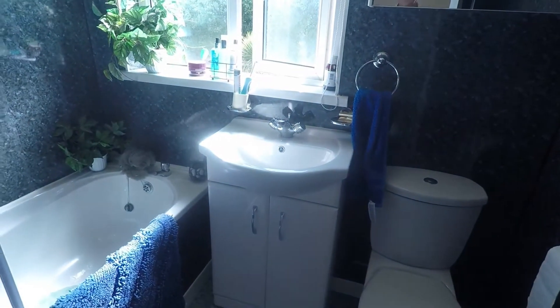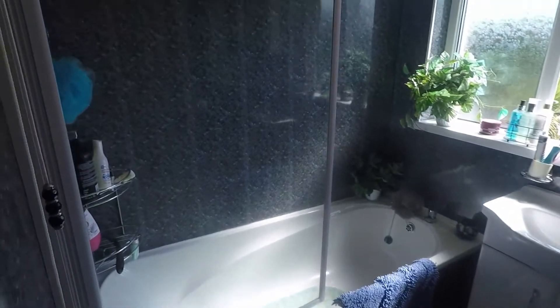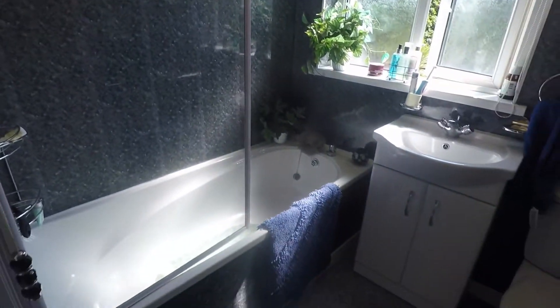First we have the bathroom — a white bathroom suite, good sized with a shower overhead and the bath.